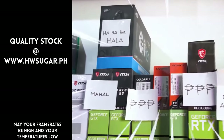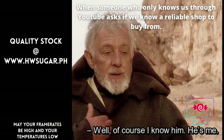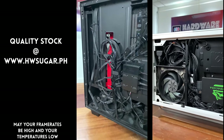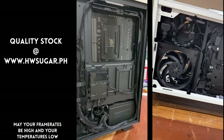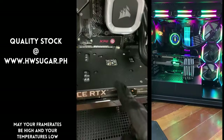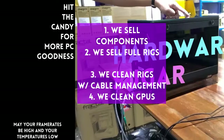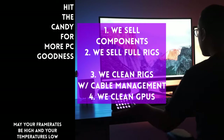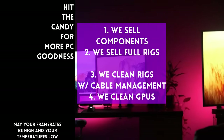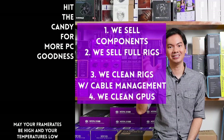Paminsan, may nagtatanong kung may kilala ba kaming computer shop na trusted na hindi ka lolokohin. Actually, meron kami — Hardware Sugar is a full-service PC store. Nagbabenta kami ng PC components at fully assembled rigs. We clean computers — kasama na yung excellent cable management and CPU cooler repasting sa cleaning. We also clean and repaste GPUs. Nasa Makati yung physical store namin, and you can also buy from our site www.hwsugar.ph, na 100% palaging up-to-date yung inventory. We also ship nationwide. Thanks for watching, and maybe one of these days, magkita tayo sa shop.